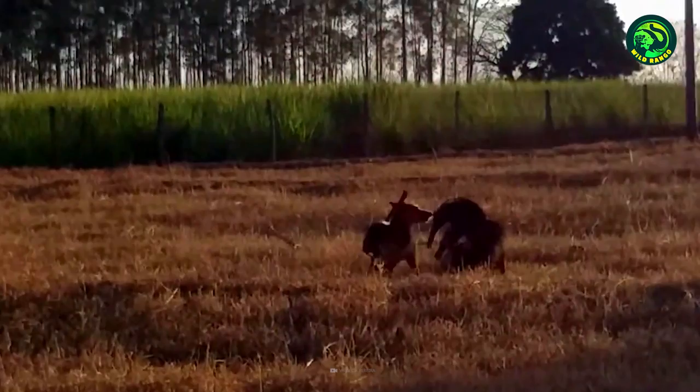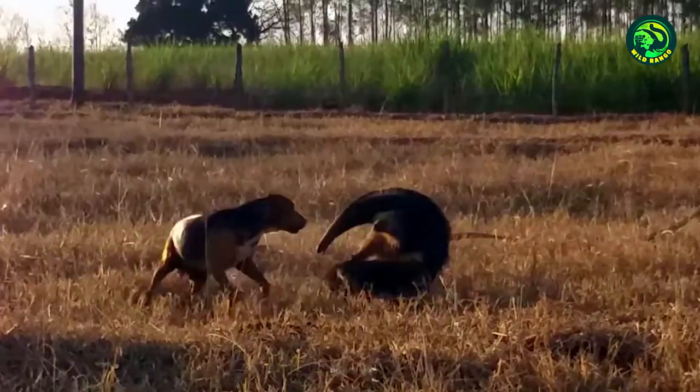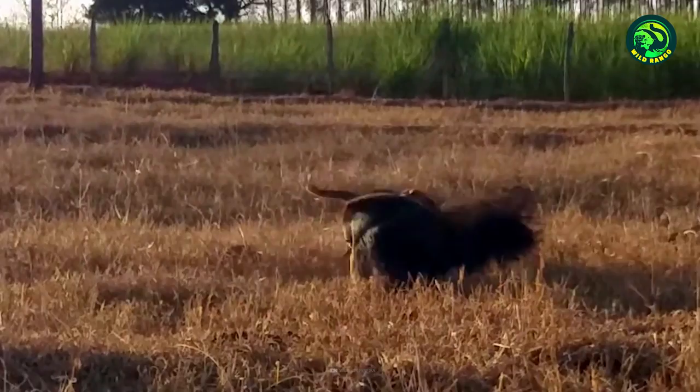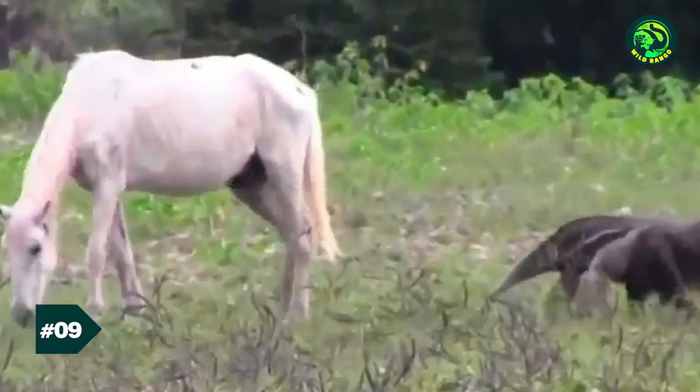This tamandua is up for a surprise. A dog suddenly attacks it, but nothing happens, as the tamandua stands firm and does not budge at all. The dog makes another attack, but the tamandua moves around and dodges the strike. The battle continues, and the dog continues to torment the tamandua, but the tamandua seems to have frustrated it. After a while, the dog realizes there's no point attacking it anymore. The tamandua proves that it is no easy target.